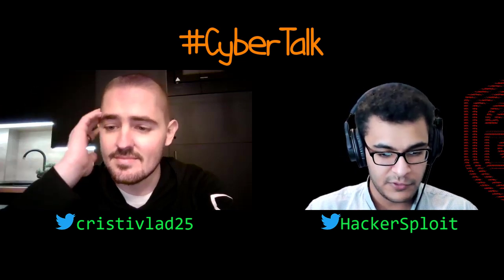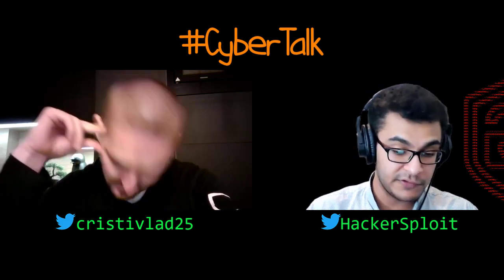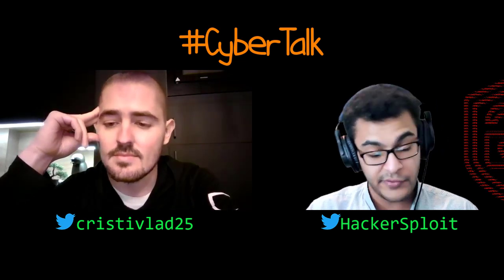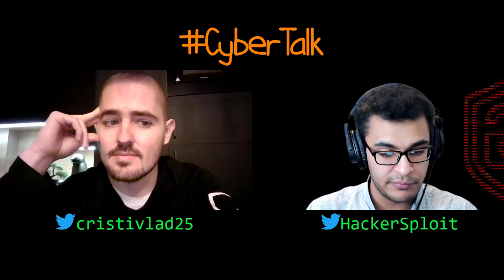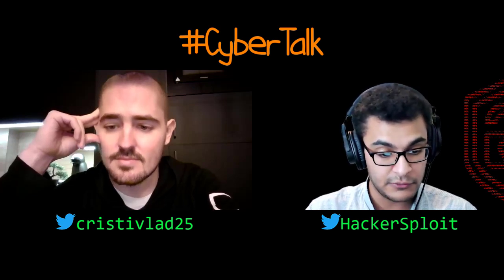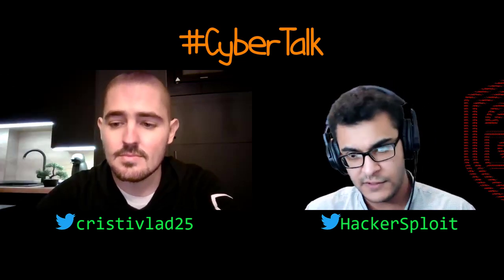Not every tool developed in Python is going to be slow. But if you're focusing on reverse engineering and exploit development, definitely learn C. And when I talk about C and C++, it's also very important to learn Secure C and Secure C++. Learning how to write secure code is very good, and that'll give you a huge insight into understanding how software is written by large companies, how you can test it, how you can fuzz it.